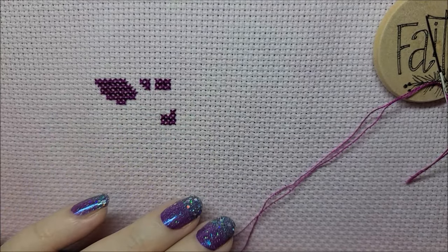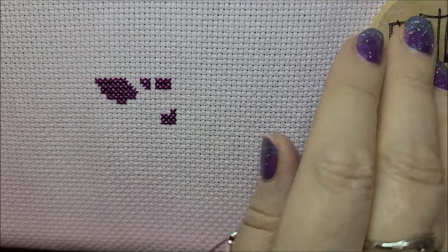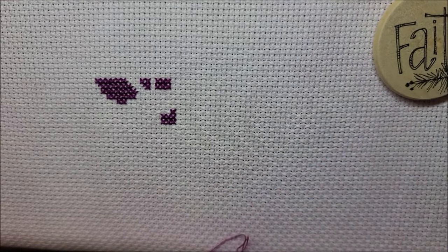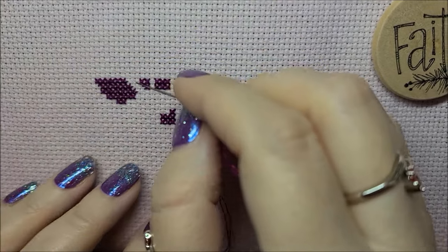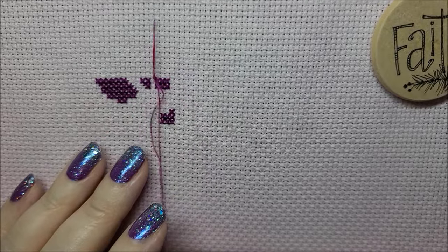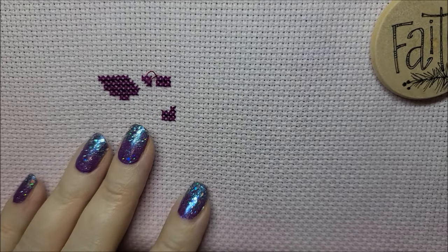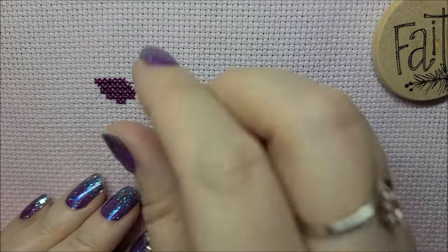Hey guys, welcome back to my channel. I'm Danielle, aka Stitcherista here on YouTube, and today is Wednesday, April 3rd. I thought I would come on here and do a whip and chat for you guys. I'm actually going to be stitching in this one — it has been a minute since I've done a stitch-with-me. I am doing a voiceover because it's just easier to do that.